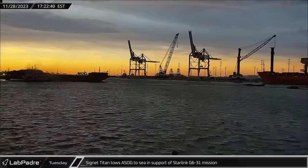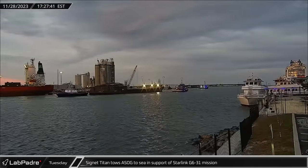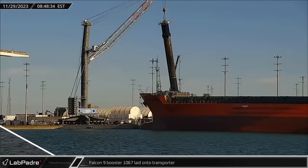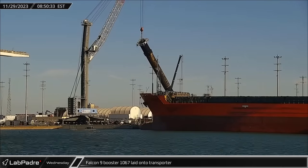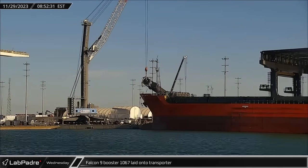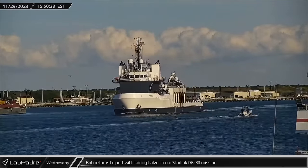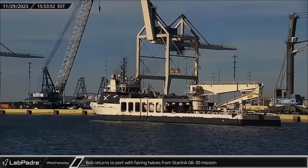Cygnet Titan towed a Shortfall of Gravitas out to sea on Tuesday in support of the Starlink Group 6-31 mission scheduled for a Friday launch. Falcon 9 Booster 1067 finished its dockside tenure and was laid onto the horizontal transporter for its return to Roberts Road for refurbishment. Bob returned to Port Canaveral with both fairing halves from the Starlink Group 6-30 mission that afternoon.